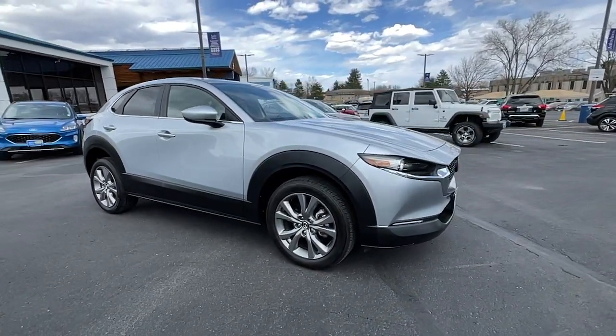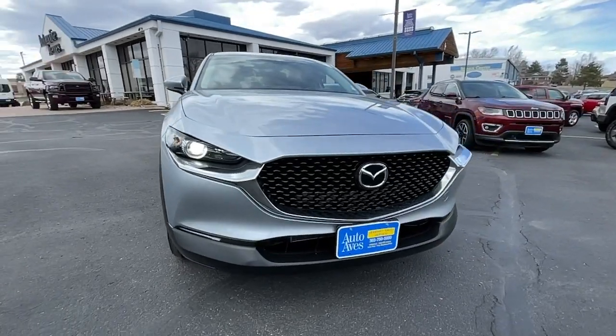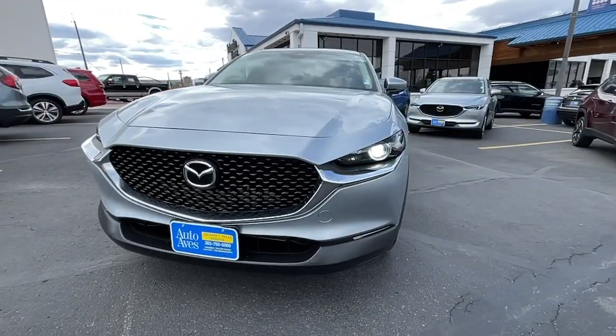From its well-appointed, quiet cabin to its smooth ride and responsive handling, this SUV is an outstanding value.